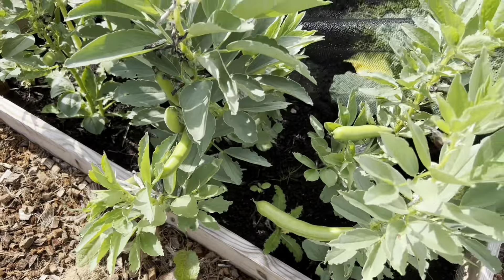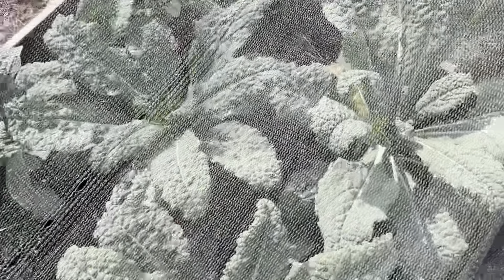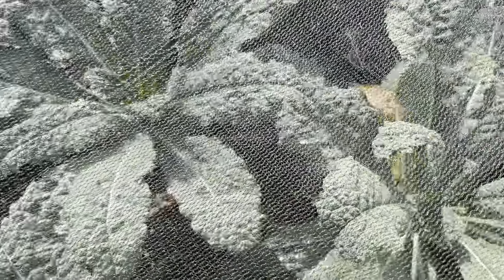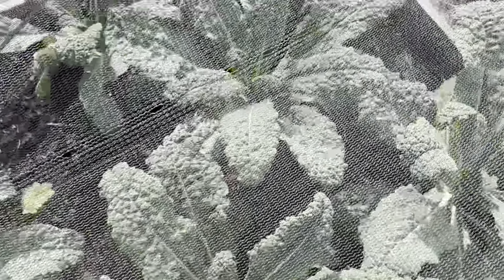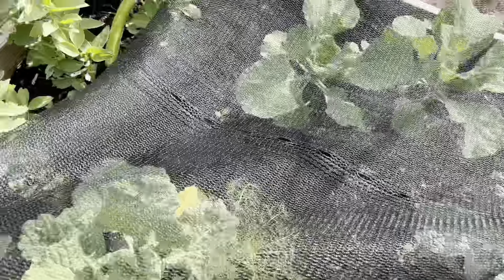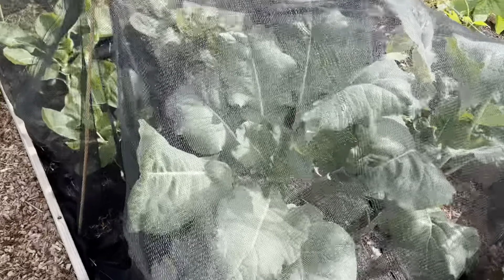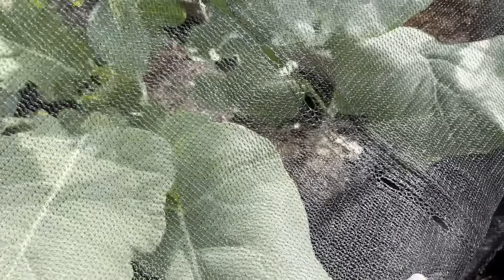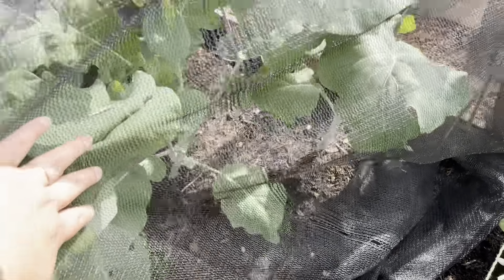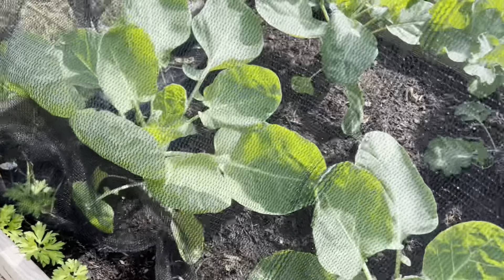More broad beans. And kale — I've already had a few harvests from this, and I think I'm going to take some more home today. Absolutely lovely roasted with olive oil, garlic, salt and pepper. And then over here, I can't even remember what these are — I need to have a look. I can't remember what I planted but they're huge. I think these are Brussels sprouts and some calettes.